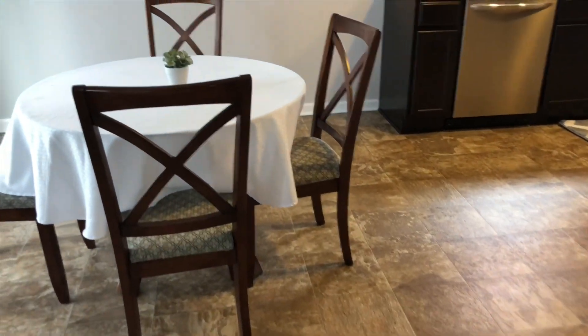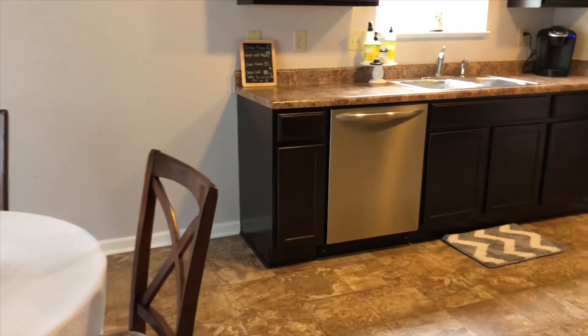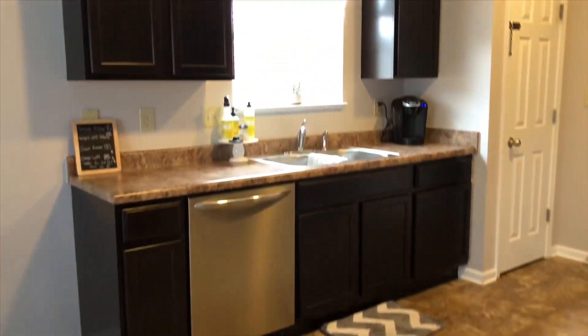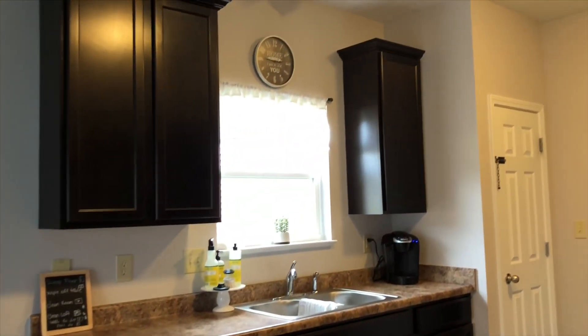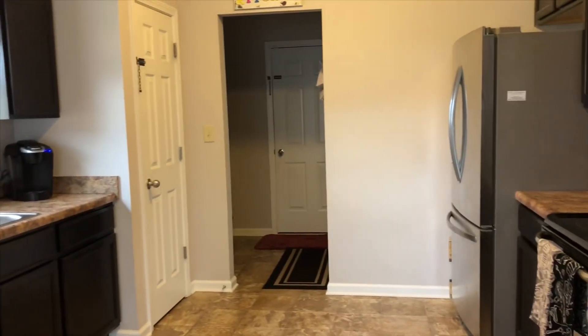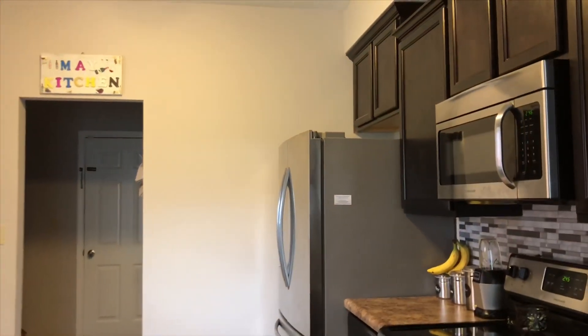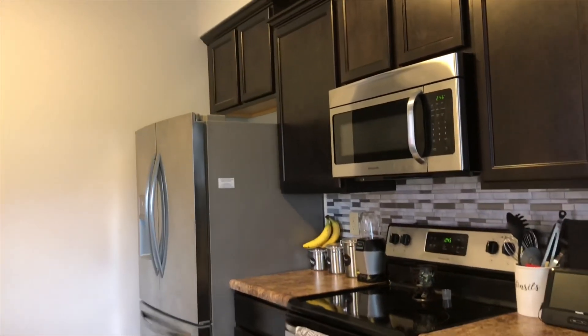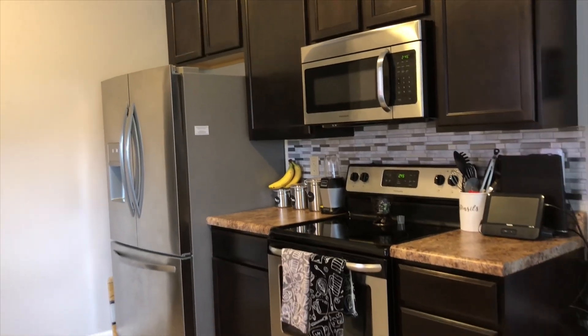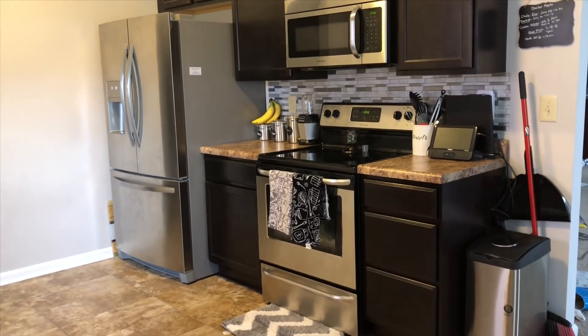All right everyone, the kitchen is all nice and clean as you guys can see. It took me about an hour and a half to do everything. Thank you guys for watching my video and I'll see you in my next one. Make sure you subscribe if you haven't and hit the notification bell so you don't miss my uploads. Bye, Mayflowers!